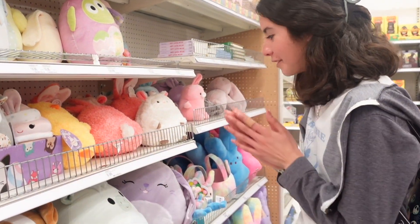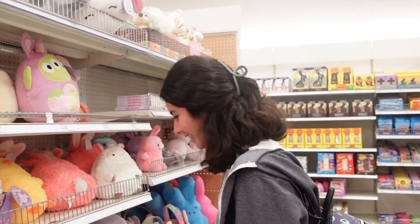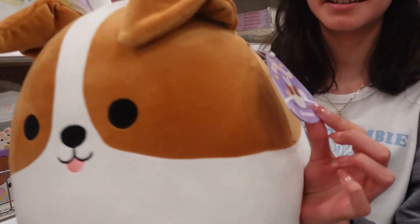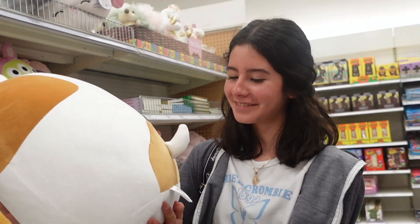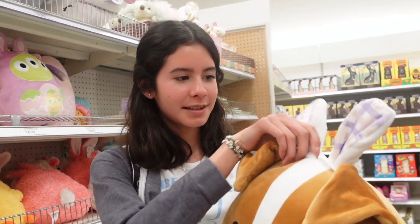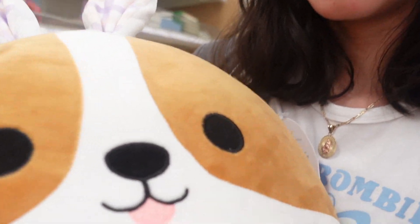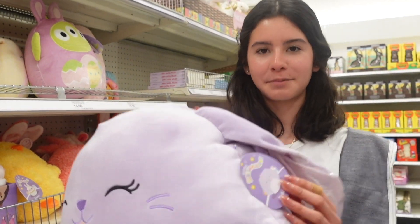Okay, it's time to show the 16-inch squishmallows Target is carrying — I found something really exciting so I'm saving that one for last. The first one I'm seeing is this dog named Brendan — is he a beagle? On the back he has a spot. I was thinking he was a corgi because of the face, but maybe he's a different breed. He has bunny ears at the top. They have two of him. There's also a purple bunny — this one is Bubbles.